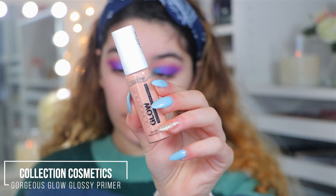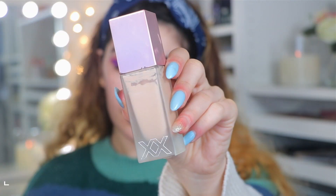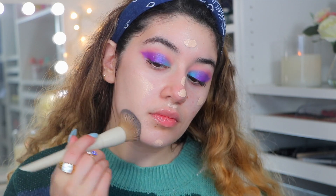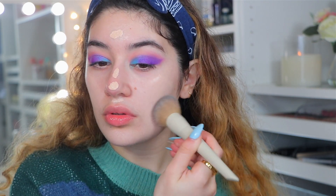For face, I'm jumping into the Collection Cosmetics Gorgeous Glow Glossy Primer — honestly one of the best drugstore primers. It's incredible: super moisturizing, super glowy, almost thick feeling but still super hydrating. I'm going into the XX Revolution Glow Skin Foundation, which is again incredible. It gives a beautiful radiant finish and great coverage — pretty much full coverage to me — and it looks absolutely seamless on the skin. I really, really love this foundation.